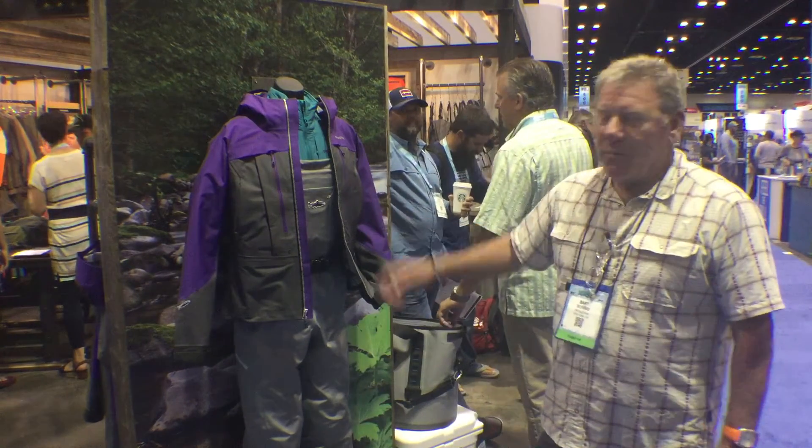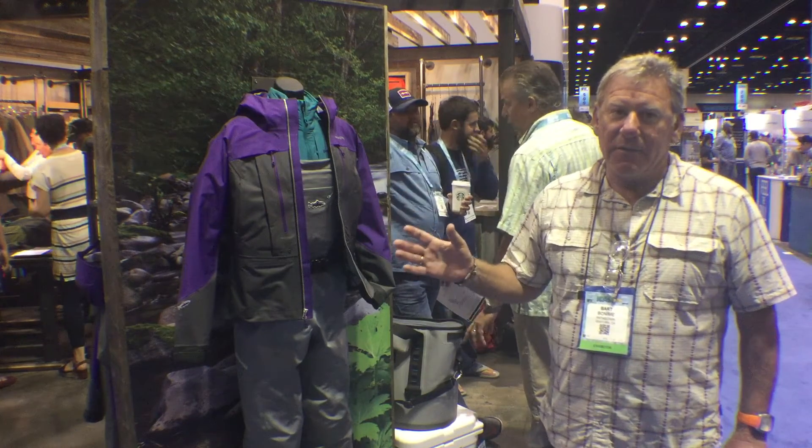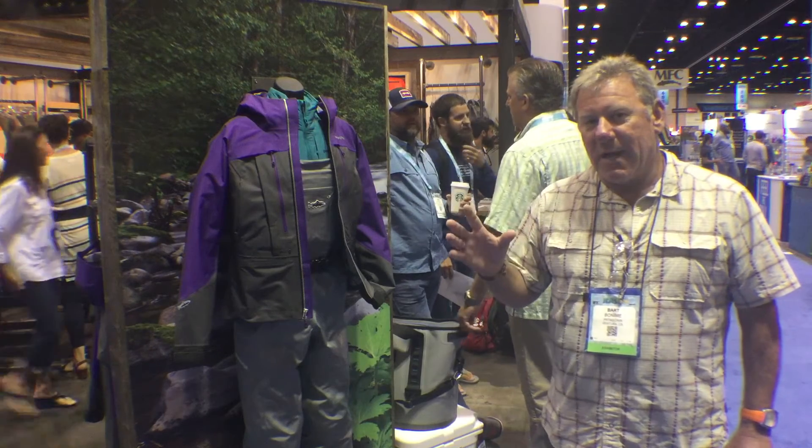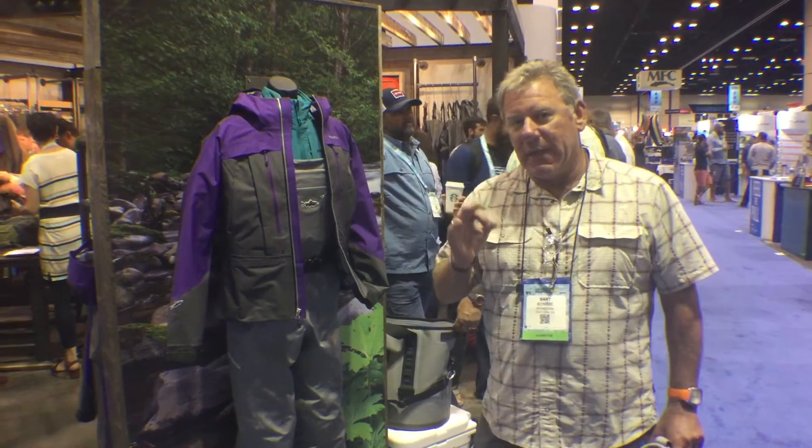Good morning, I'm Bart Bonin with Patagonia here at the 2016 ICAST show. We're talking about a couple of the new products that we're introducing here. Behind me is the women's River Salt jacket. This jacket is made out of our wader fabrics. The fabric is designed to be submersible in an out-of-water application. It's really great performance.